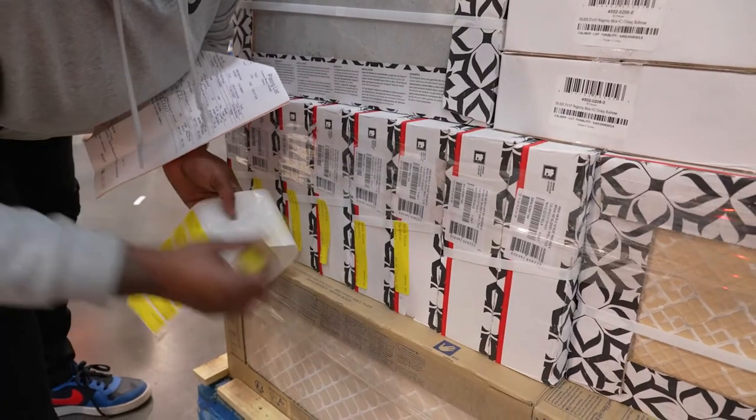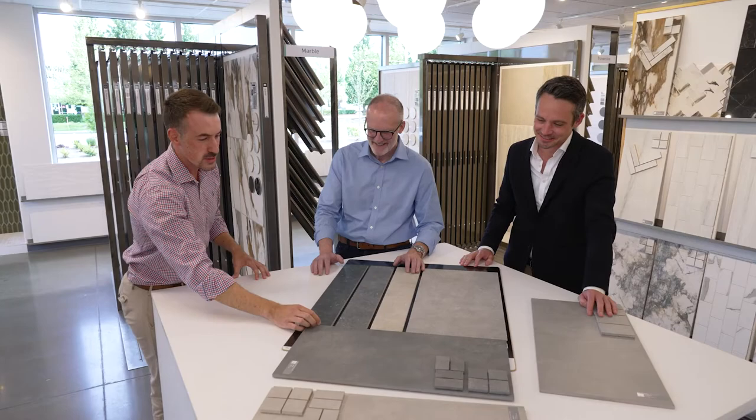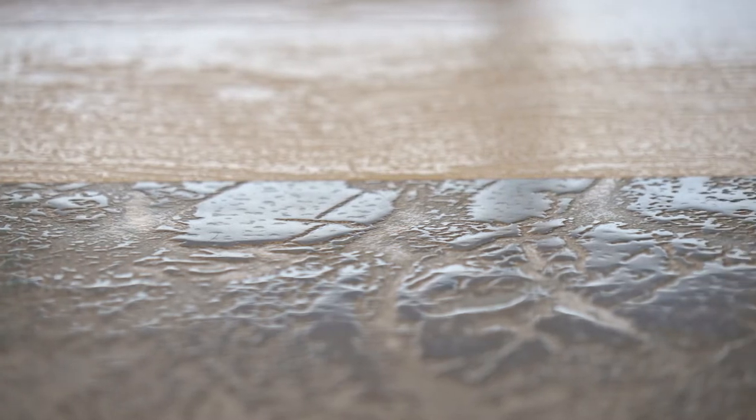So why tile distribution? Well, you have a unique fashion that you want to express, and it's up to us to make those selections so you can use the material to reflect that. It's also up to us to have it in stock and ready to hit your timeline.